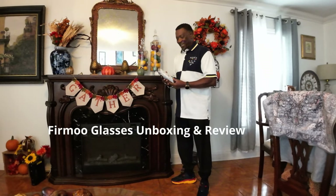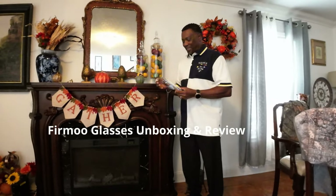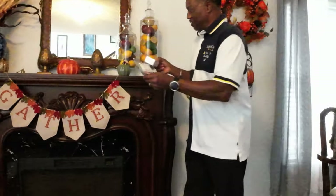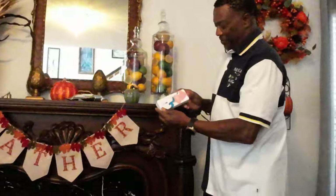Hello everyone. My new glasses just came in today and we're going to open them up and take a look and see what they look like. They came in a nice package.